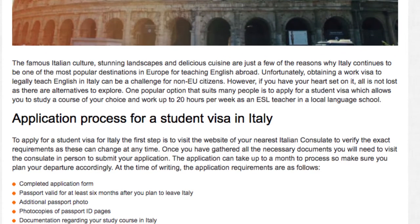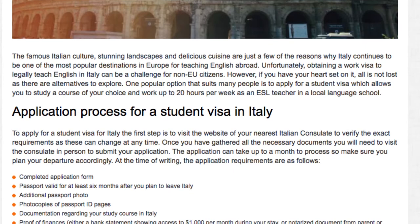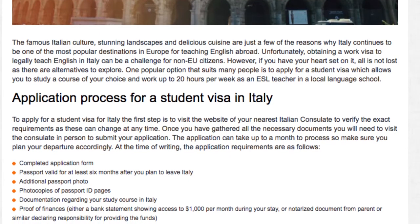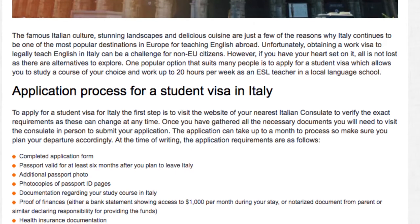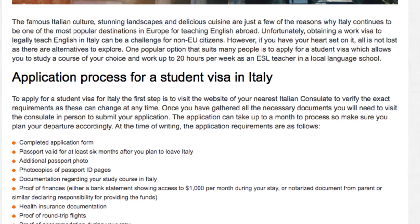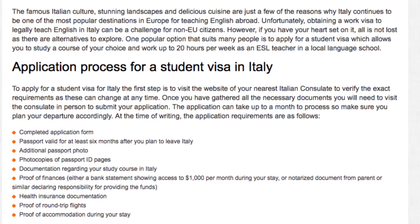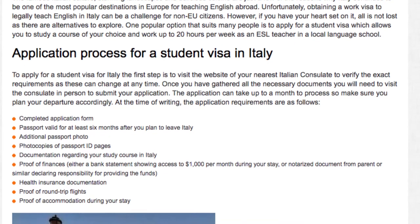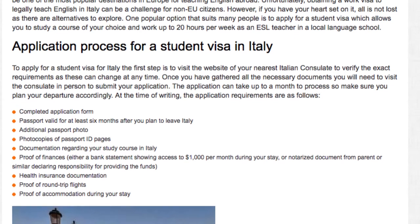Application process for a student visa in Italy: to apply for a student visa for Italy, the first step is to visit the website of your nearest Italian consulate to verify the exact requirements, as these can change at any time. Once you have gathered all the necessary documents, you will need to visit the consulate in person to submit your application. The application can take up to a month to process, so make sure you plan your departure accordingly.